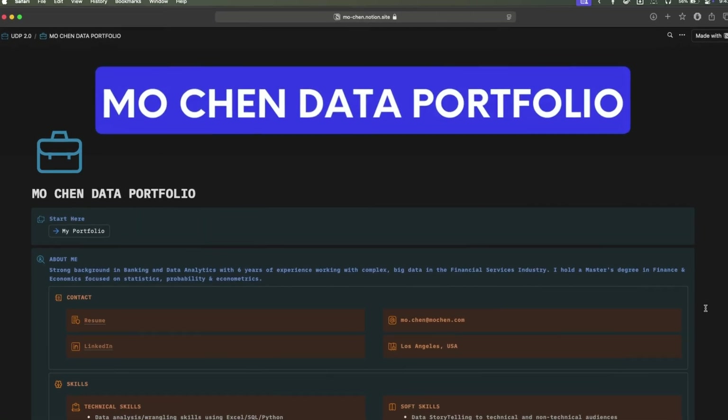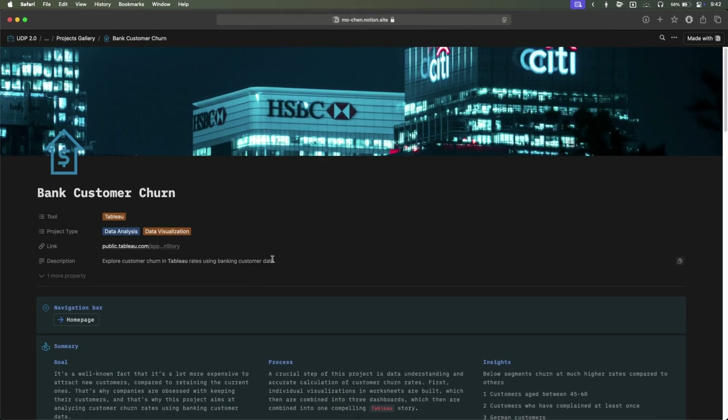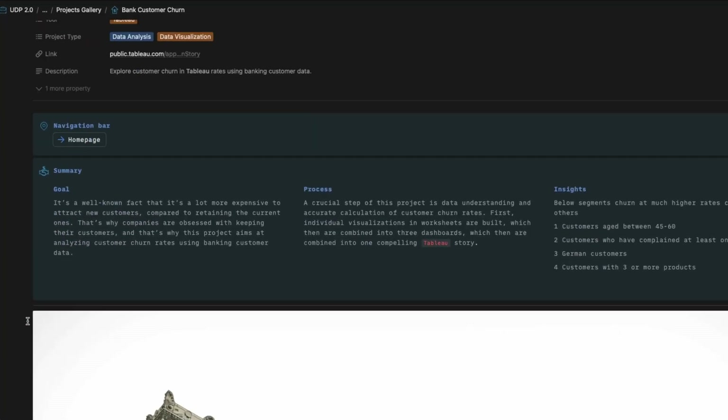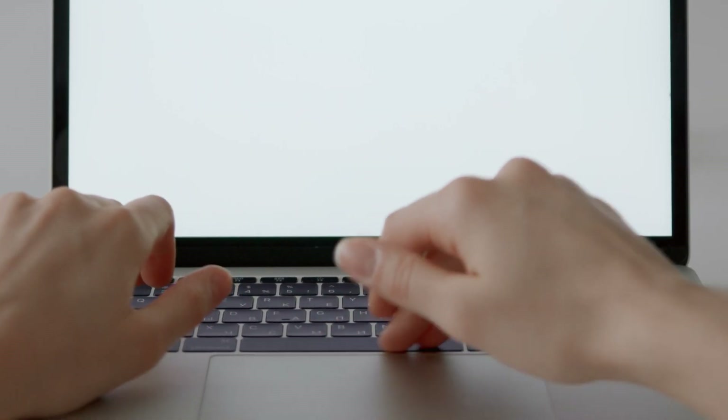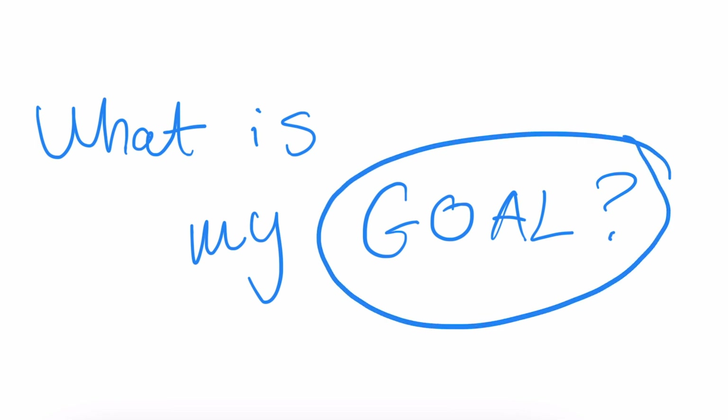In my own Ultimate Data portfolio, every project of mine starts with the goal or the problem statement — every single one. If you're not solving a data problem, you're just playing around with data. So the next time you work with data, spend five minutes writing down the goal. For example: I want to find out which product category has the highest sales this quarter.